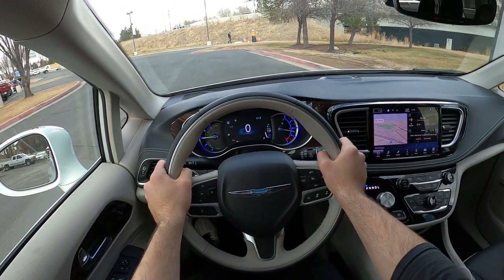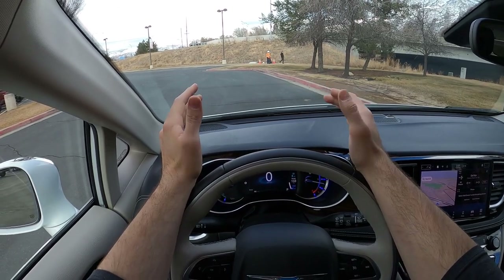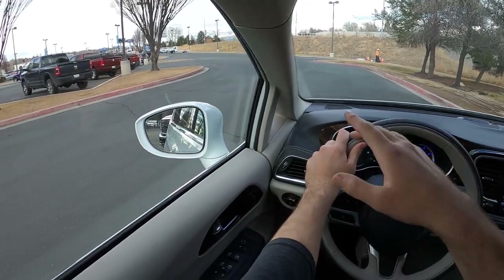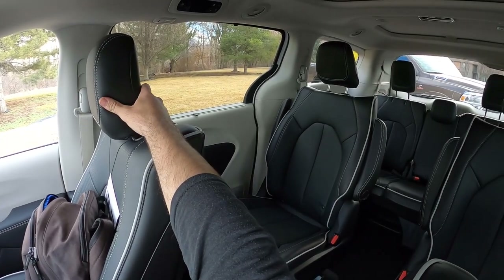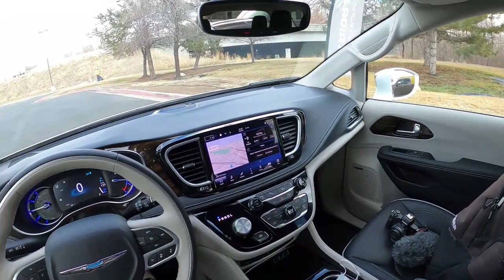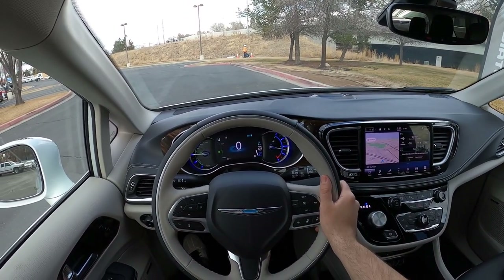Let's talk about visibility before we set off. Visibility over the hood is really good — just like all other minivans the hood slopes down and it's not that long, so it's easy to see out of. Visibility through both mirrors is also really solid, and visibility out the rear is pretty good as well. The mirrors have blind spot monitoring which helps out.